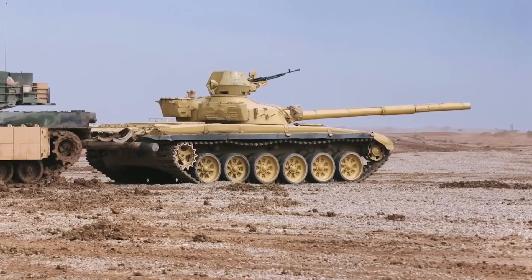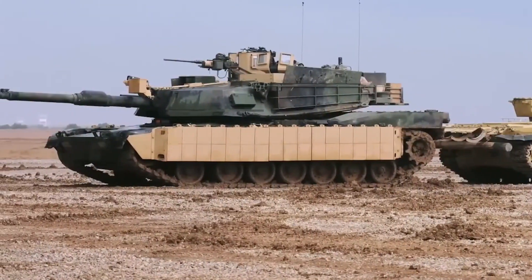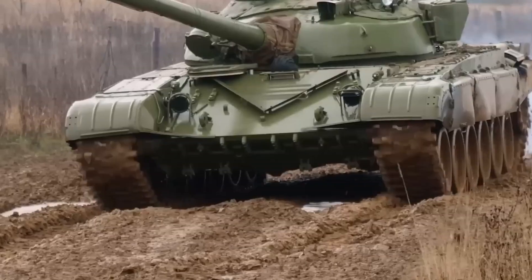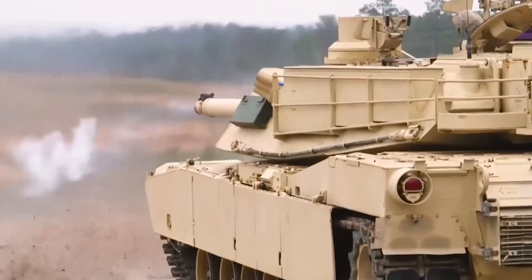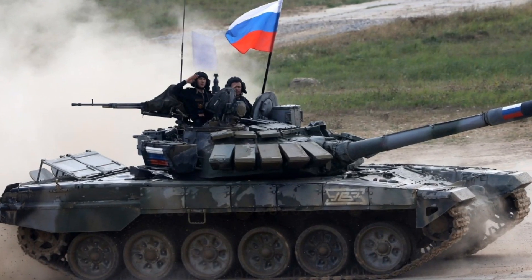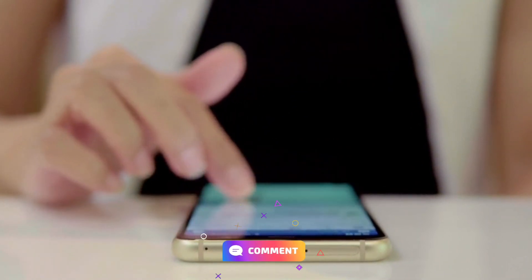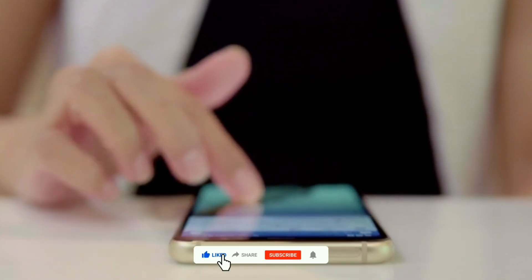In the end, Russian tanks are built for speed and numbers, while Western tanks prioritize firepower and protection. Each has its strengths and weaknesses, but modern conflicts show that lighter isn't always better. If you enjoyed this breakdown, be sure to comment, share, and subscribe to our channel.